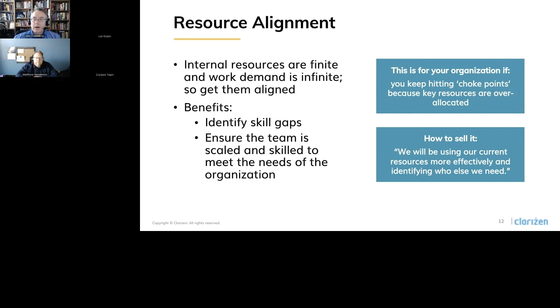Key selling phrases around visibility include: we can give you the ability to view what your people are working on, what capacity they're at, justify new headcount or new skills if you need it, and help make sure that you've got the right resources to match the work you need to get done in the organization.